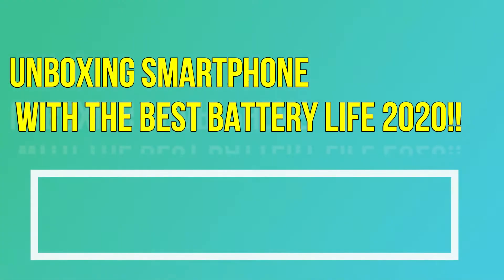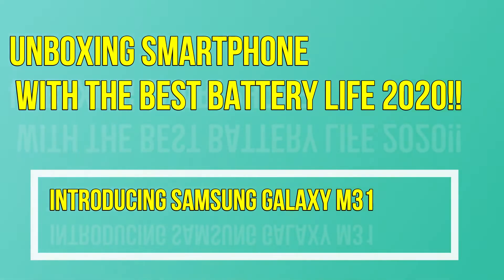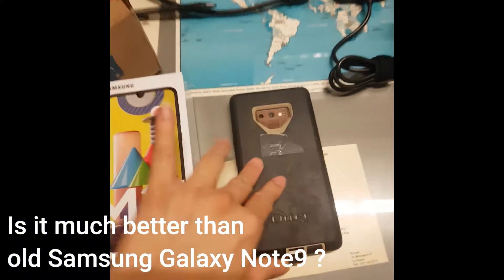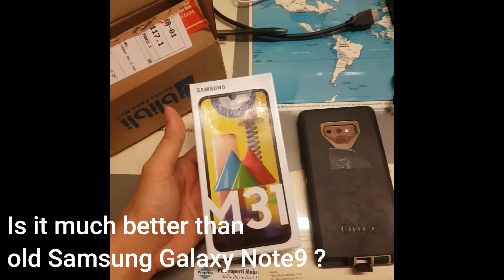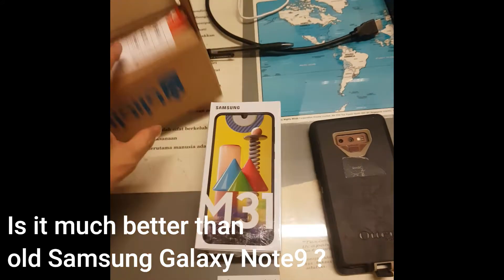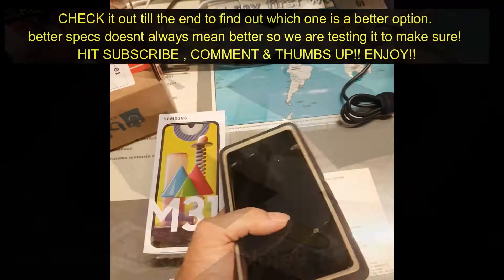Hi guys, this is Angry Tom Tom Channel and today I will be unboxing one of the best Samsung phones with the best battery life in 2020 - the Samsung M31. This is my Samsung Note 9, it's pretty good, but this one has the biggest battery life at 6000mAh while the Note 9 is only 4100mAh.